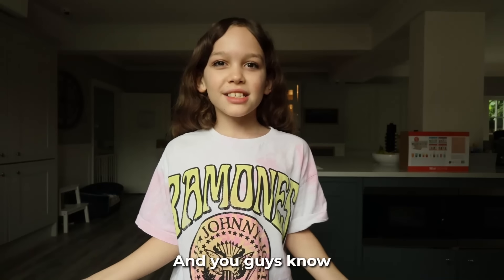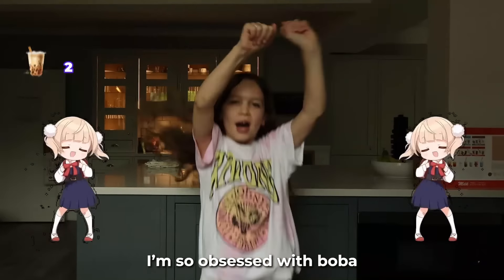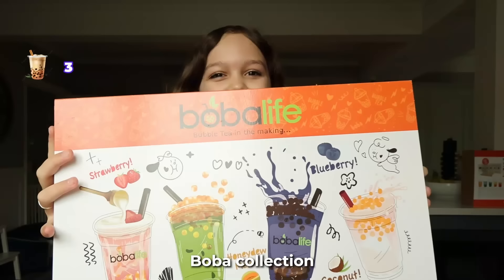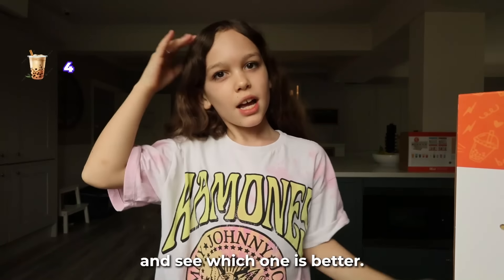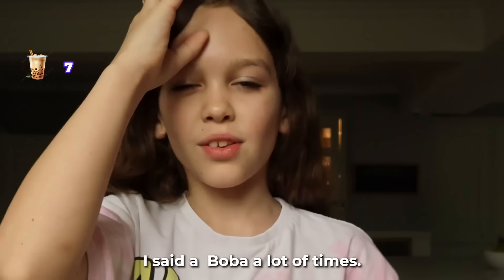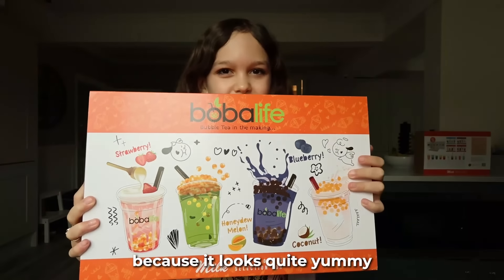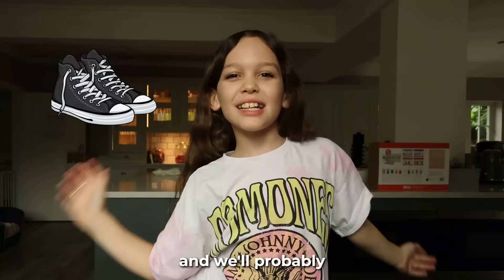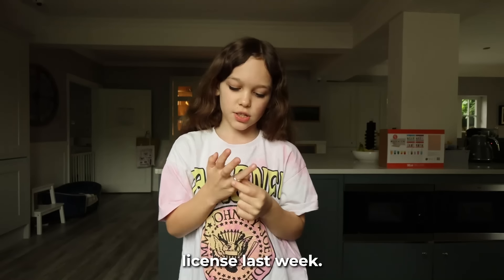Hey guys, welcome back to the channel. You guys know how much I am obsessed with boba. I'm so obsessed with boba. In today's video, I will be making my very own boba collection, but I will also be buying boba too, to see which one is better. Make sure to leave a comment about which boba flavor is your favorite. Who do you think is going to win? I think my boba will be quite nice because I do have it every day. We'll need a dad to drive us there because I can't drive yet.